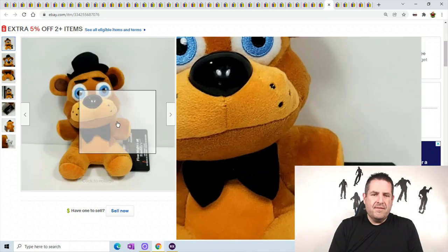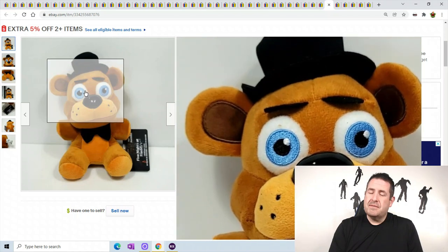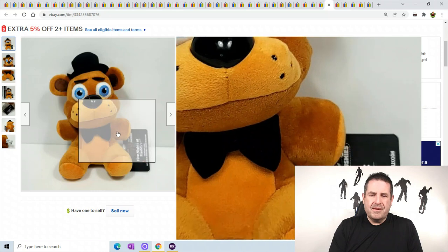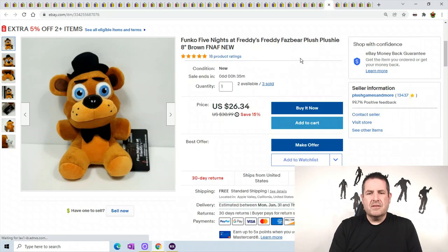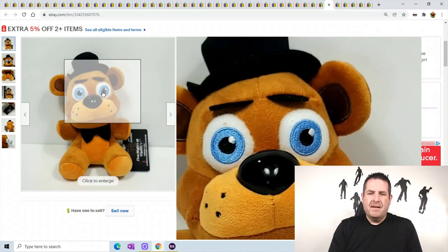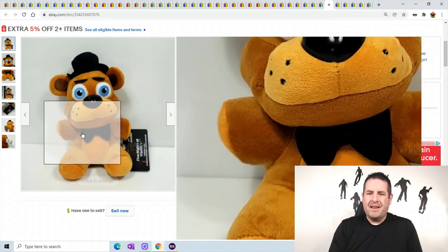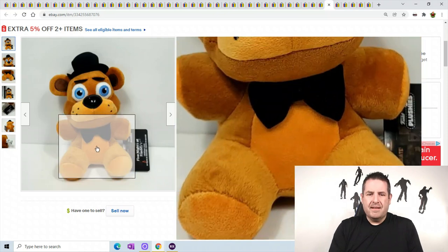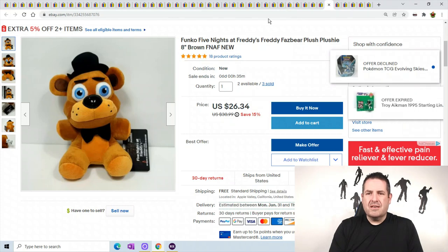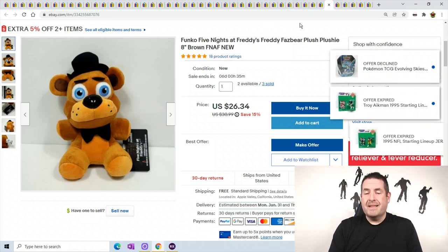Any time you find Five Nights at Freddy's, make sure you look up the comps. A lot of them can go for a lot more money. These are the newer versions - the older versions and limited ones can go for hundreds of dollars. Make sure you check your Five Nights at Freddy's plush before listing them, because anything different - like a little belly button, a button, or different colored eyes - can change the price immensely.